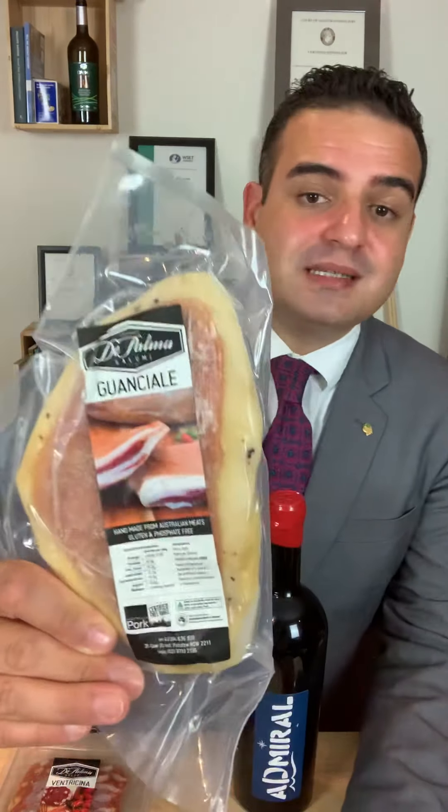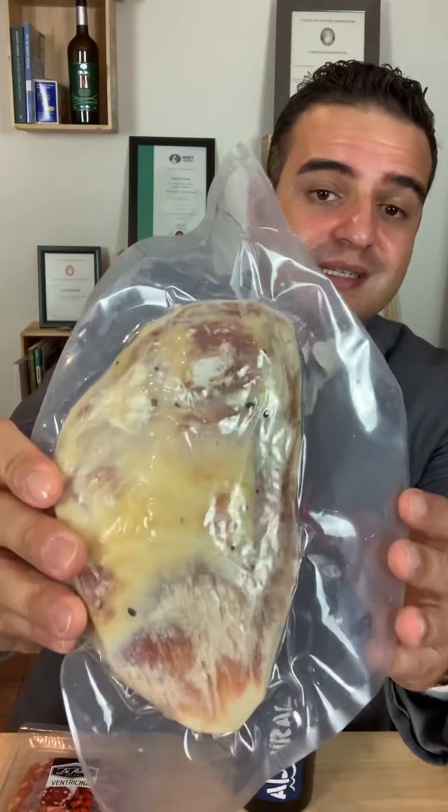Hi, welcome to another episode of Merenda l'italiana. Today we are discovering the south part of Italy, starting from Abruzzo. I would like to touch base on something we discussed last time with Lazio — in particular, the very generous Palma Salumi, based in Australia, sent us the same beautiful guanciale that we were talking about.